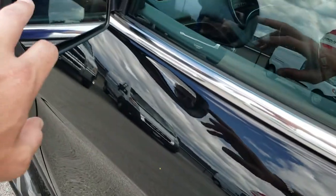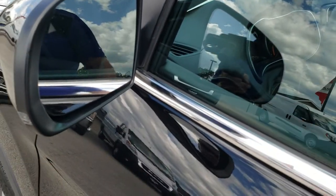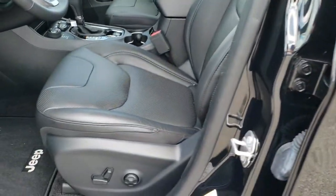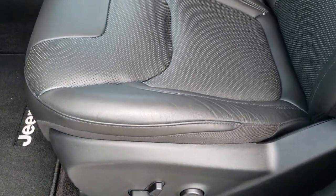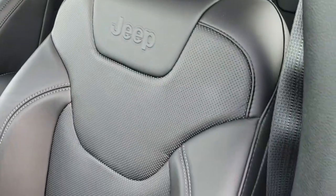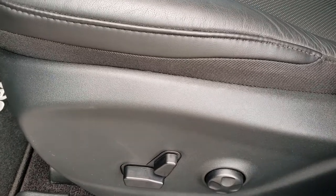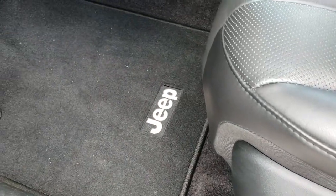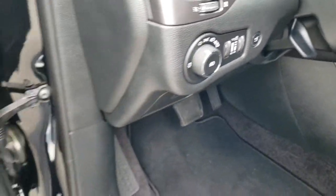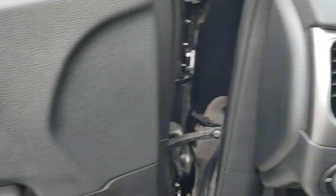Entering, you get the blind spot monitoring in the mirrors right there, heated mirrors, and built-in directional signals. Inside, the Limited package gives you the black leather interior. There are no rips or tears on these seats. This vehicle has never been smoked in. You do get the power driver's seat with lumbar, factory floor mats throughout, auto headlamps, power windows, power locks, power mirrors, and the memory driver's seat.